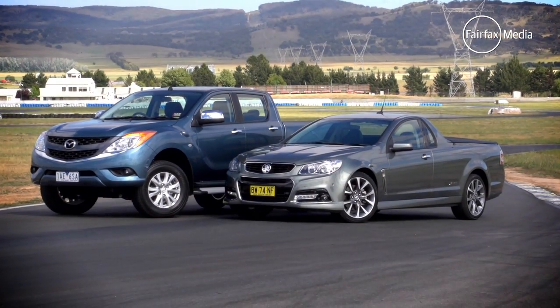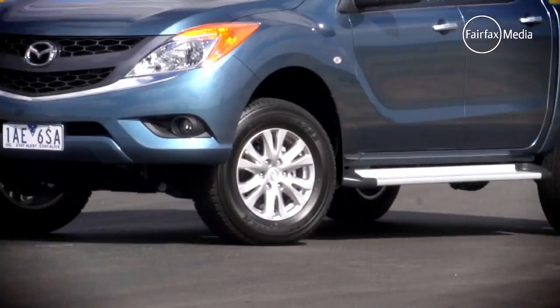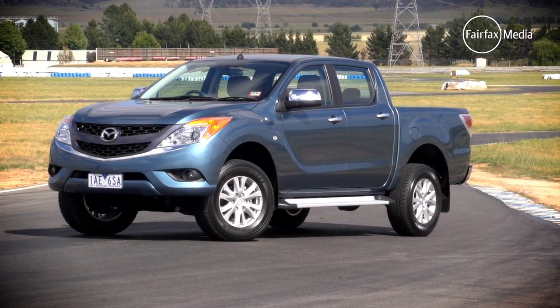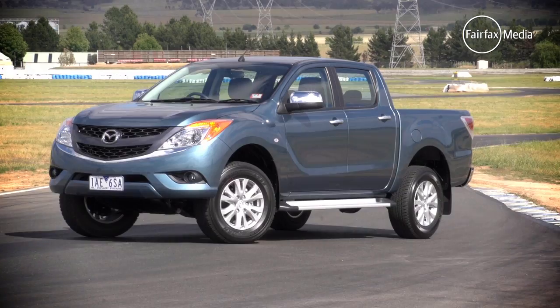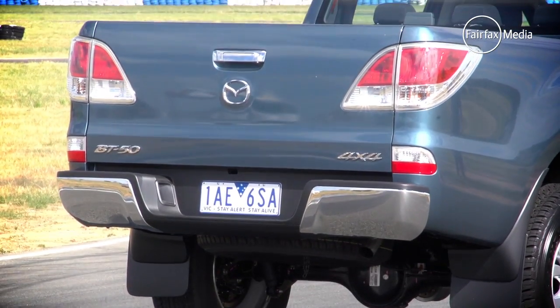In the utes category, there were just two contenders. The Mazda BT50 was last year's category winner and continues to be the pick of the bunch when it comes to rough and tough four-door four-wheel drive utes, a really popular category in the new car market.